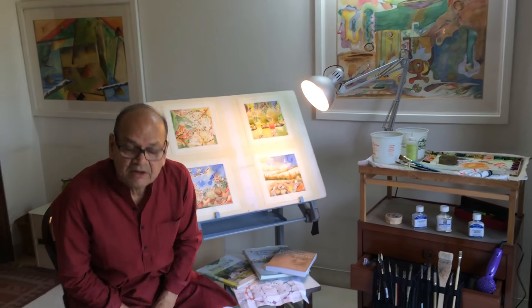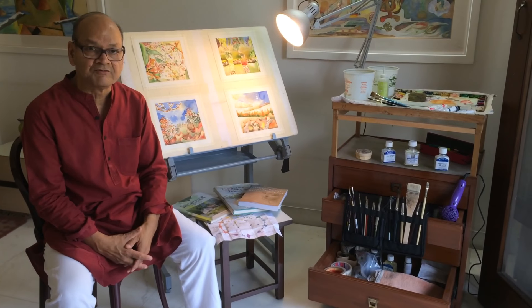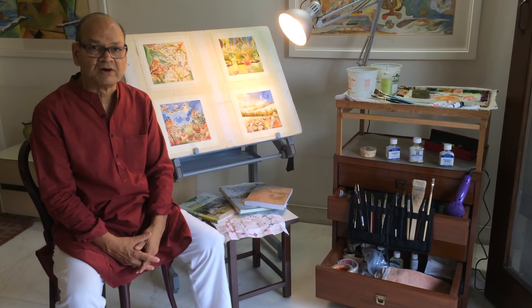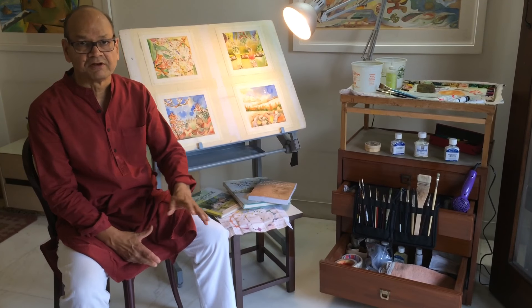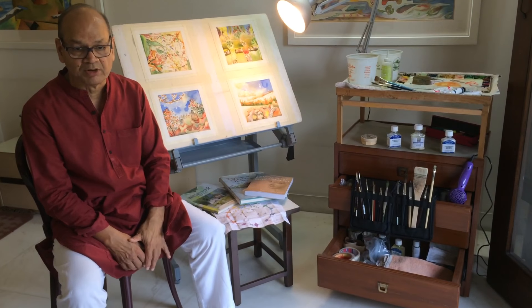I read a lot of literature because that makes my foundation strong and brings some kind of a theme behind every painting. For example, I read Ritu Sanghar of Kalidas, which was written 1500 years ago, to make my series Ritu Sanghar on seasons, which became very popular.